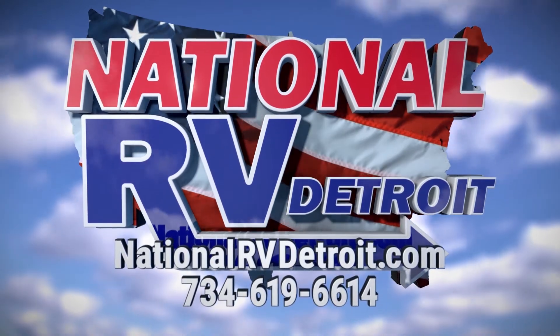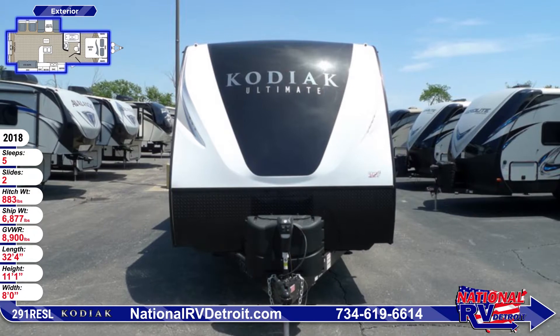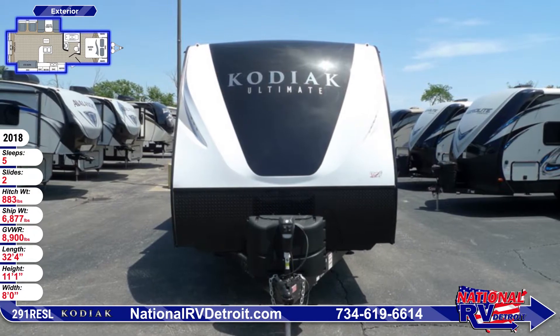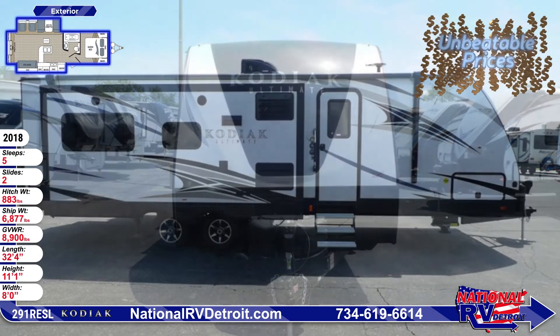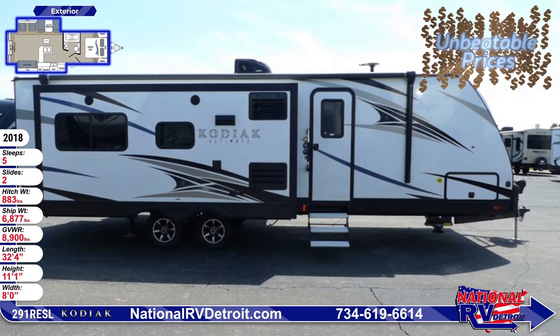When looking at the front of this Kodiak Travel Trailer, you'll see a protective diamond plate rock guard, a power tongue jack with docking light, and 20-pound LP bottles with a cover. The exterior is constructed of a high-gloss gelcoat fiberglass and has hybrid aluminum entry steps.